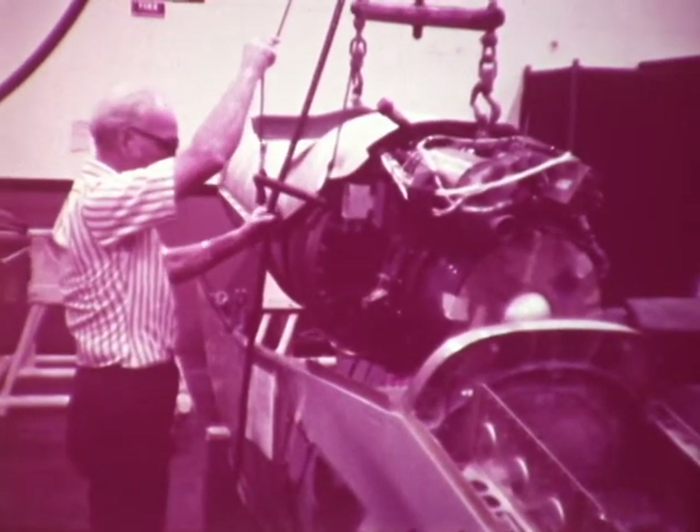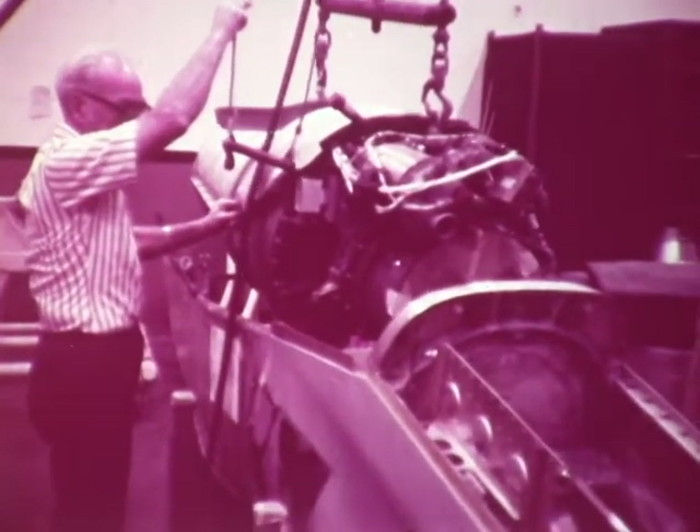Fuel capacity was increased to improve range, and a higher thrust J69-T41A engine replaced the standard J69-T29 engine.